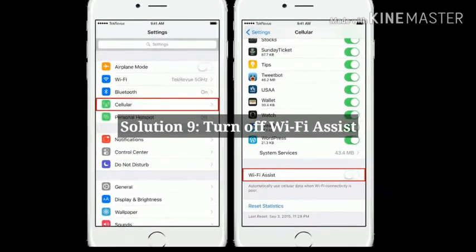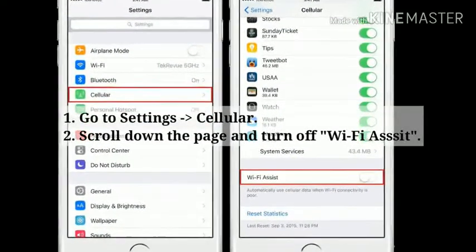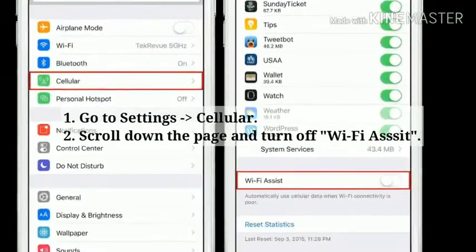Solution 9: Turn off Wi-Fi Assist. First go to Settings, next tap Cellular. Now scroll down the page and turn off Wi-Fi Assist.